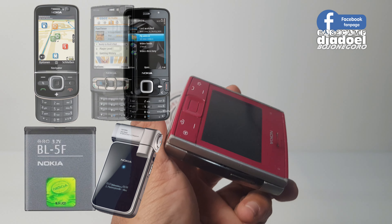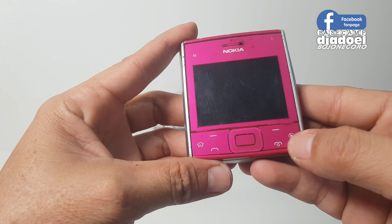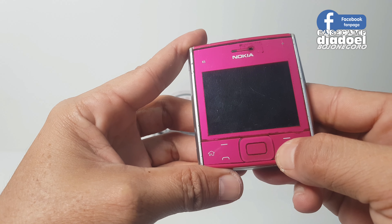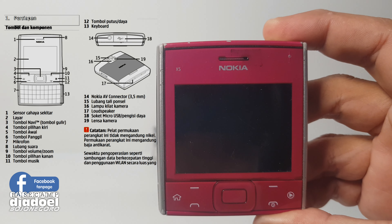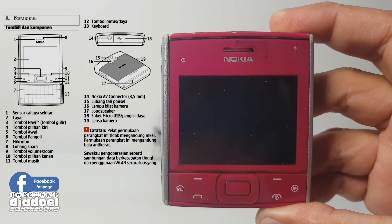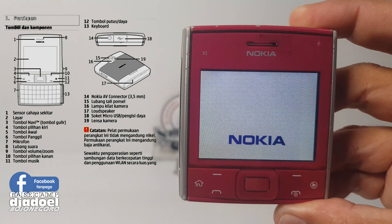Baterai sudah terpasang, kita akan mulai menyalakan unit ini. Untuk harga Nokia X501 di Juli 2024 berkisar Rp 200.000 hingga Rp 1,5 juta, tergantung kondisi, kelengkapan, dan juga kenormalannya.